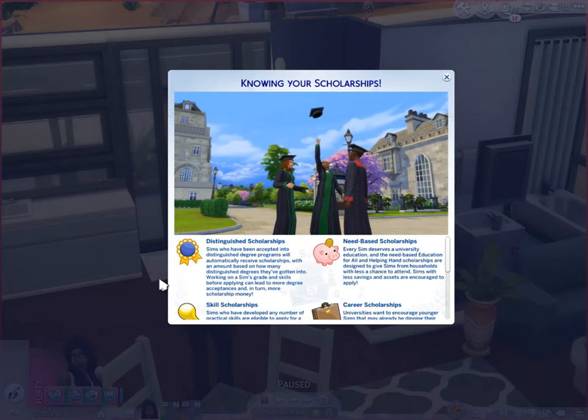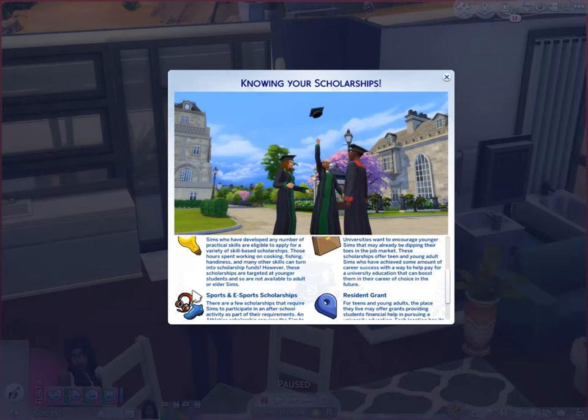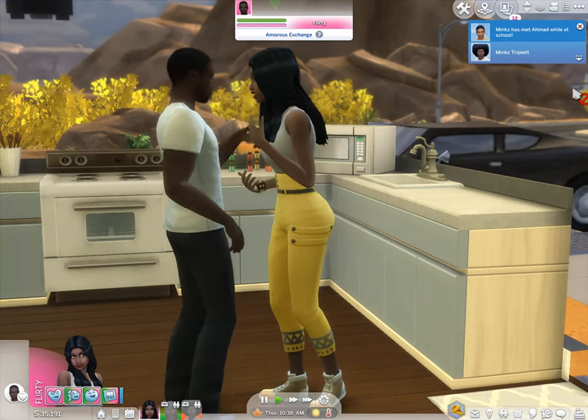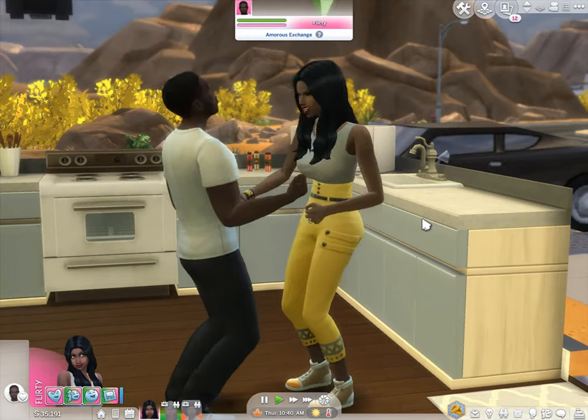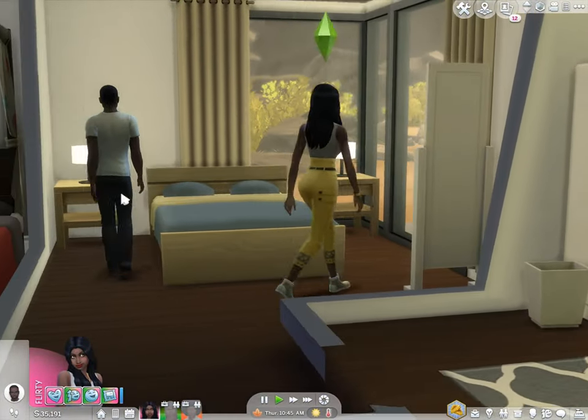I'm going to skim through the scholarship info — you guys can pause to read through it too. Sims have been accepted into distinguished degrees. There are skills scholarships, career scholarships — universities want to encourage younger sims already dipping their toes in the job market. There are also sports and e-sports scholarships and a resident grant. I know she's going to get a resident grant. I think I know which scholarship I'm going to have her apply for.